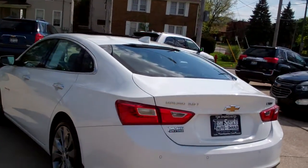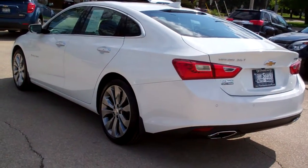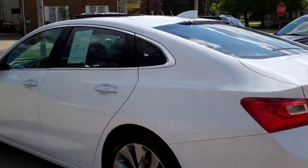Front wheel drive, four cylinder. It's got a clean auto check, it's all set up and ready to go. We've checked it out, and it's got factory warranty left on it so you can buy it with confidence.